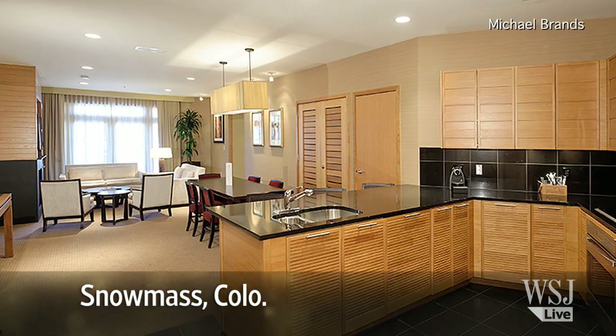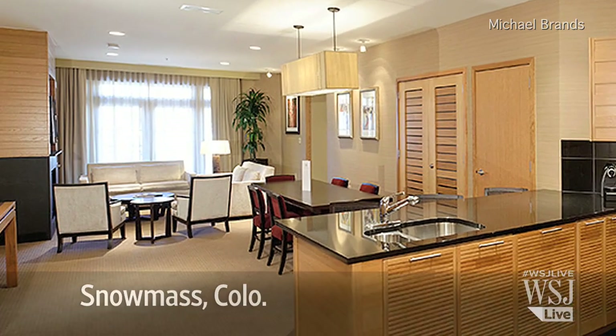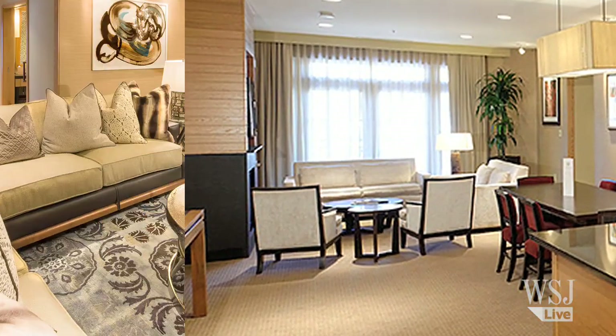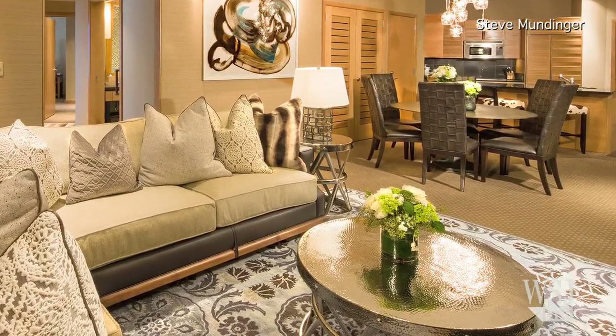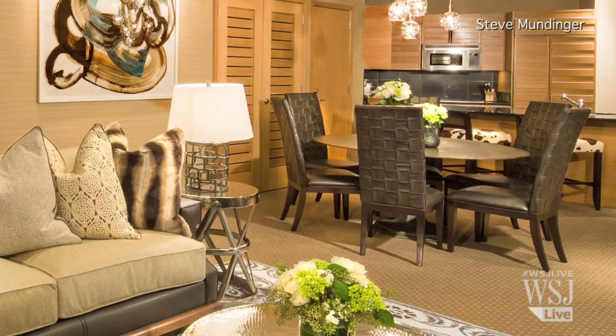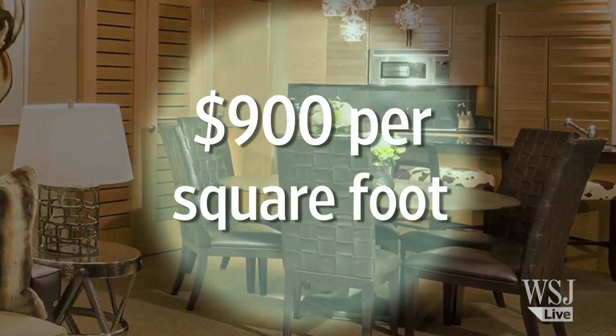The Viceroy in Snowmass, Colorado, was designed in a modern mountain style when it opened in 2009. The building went into foreclosure and none of the units closed. The building's current owners recently decided to update the 4-year-old complex and put the units back on the market. Furnished studios through 4-bedroom units are now priced around $900 per square foot.